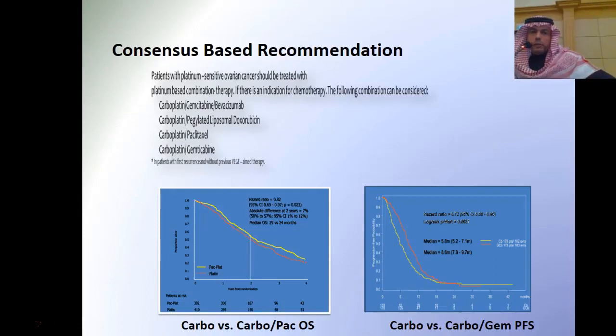If we decide the patient is not a candidate for surgical resection, these patients usually do much better with combined chemotherapies rather than a single agent. Studies show that both progression-free survival and overall survival are better with combined therapy — platinum with paclitaxel or platinum with gemcitabine.